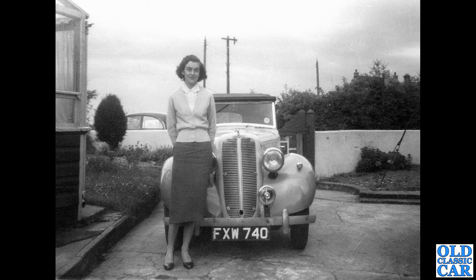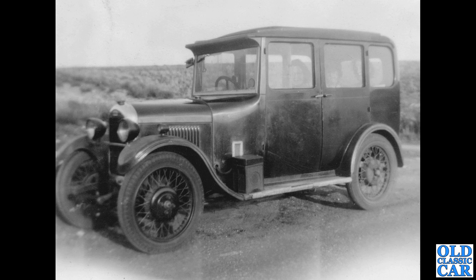Back to Hillman — FXW 740. This is a rare Minx but a drophead coupe version. That's a late 1939 registration. There's a Morris Minor in the background, so this is actually taken probably late 1940s or early 1950s. But it's such a rare pre-war car that I just had to include it here.